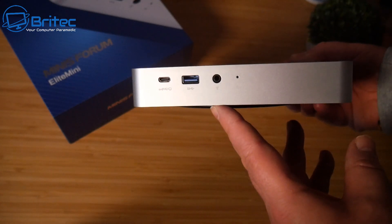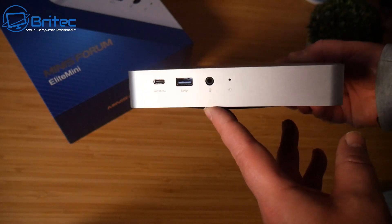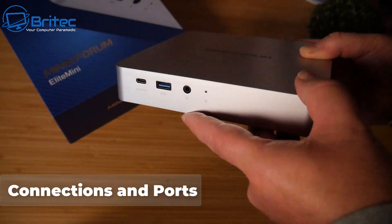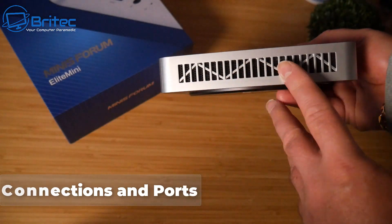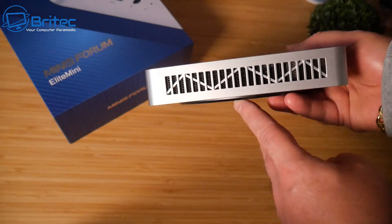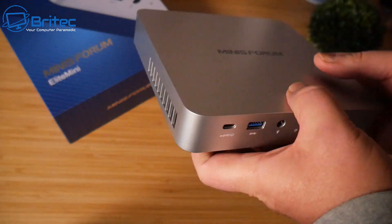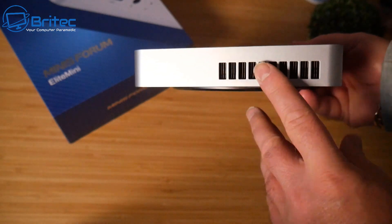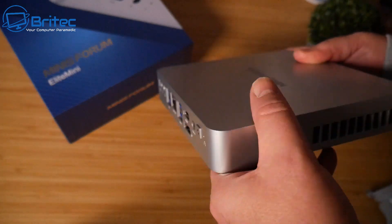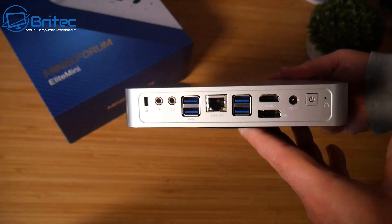There are many different brands and manufacturers that make these, but the very first thing I would look for is the connections and ports on the actual device itself. You can check the manufacturer's website to see a full breakdown of what type of ports and connections are available on that device.